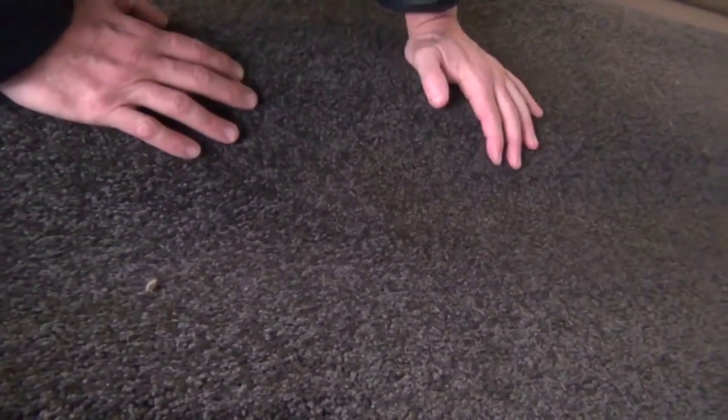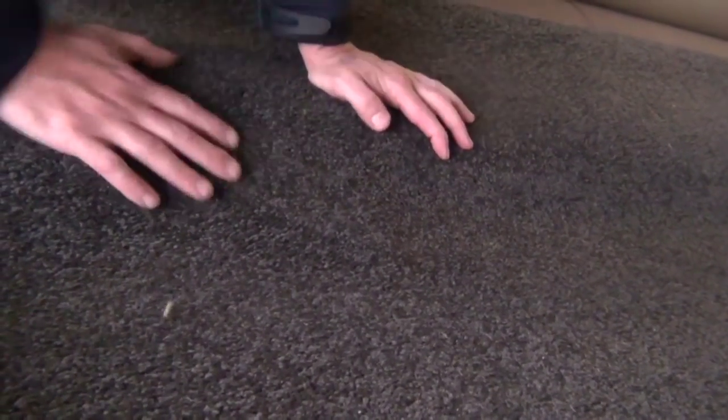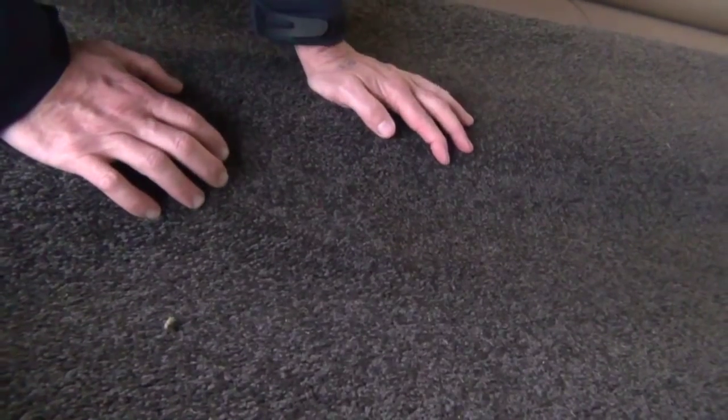Pure wool twist pile — there's a nice big roll there, available in either the light or the dark. We've had a bit of this go through over the last couple of weeks and it's always fairly popular. We generally sell it for around about $30 to $35 a metre, which is well and truly under half price.